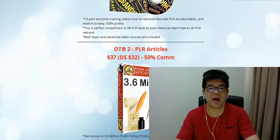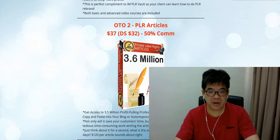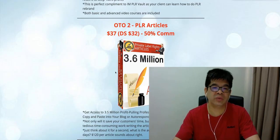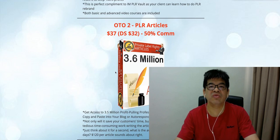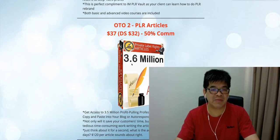The next OTO is PLR Articles. With PLR Articles you're going to get 3.6 million PLR articles. Inside the sales page I will explain why PLR articles are crucial. There are people making money from blog content, and to get content most people go to Fiverr and pay a lot — articles can cost $20, $30, sometimes up to $100 depending on the length. So right now I'm offering this package of 3.6 million PLR articles.